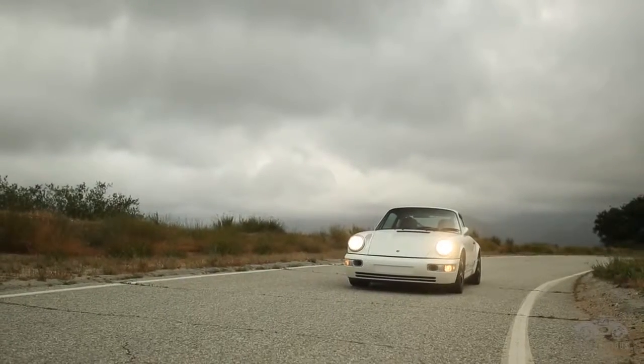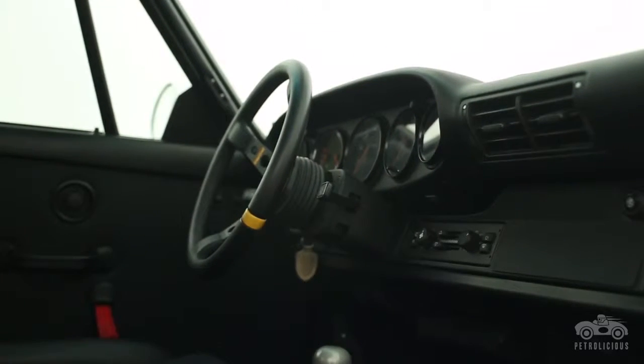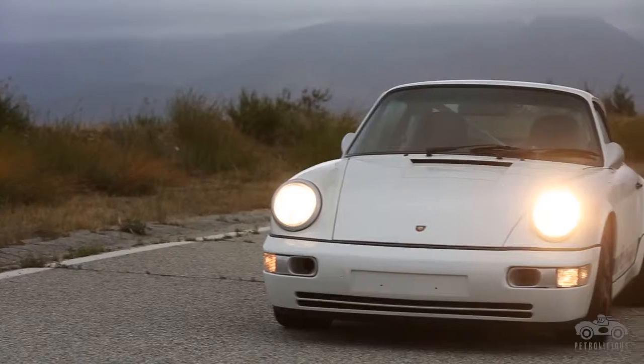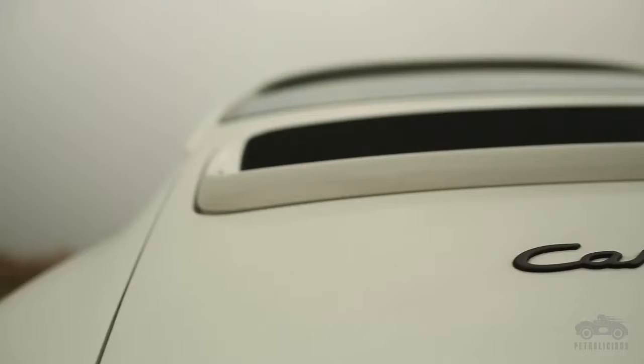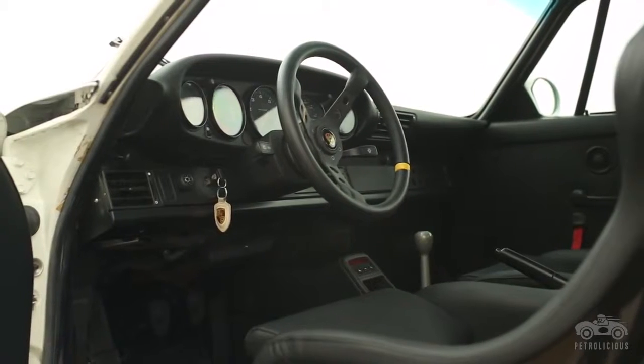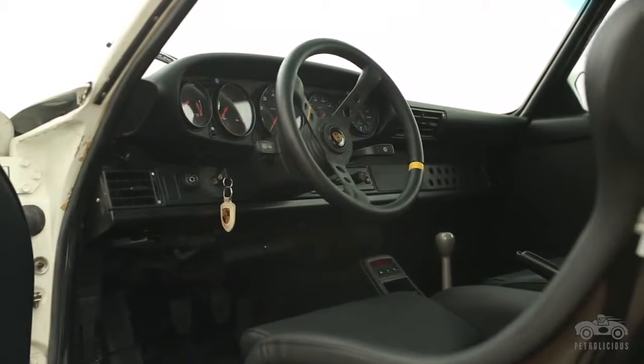The funny thing about this car is that I wasn't intending on buying it at all. It actually used to belong to a very good friend of mine, and he said to me, 'Hey, I've got this car, I'm thinking about getting rid of it, and I think it'll be a perfect car for you.' I was somewhat skeptical. I took it for a spin, and it was actually the first air-cooled car that I'd ever driven. And it just changed my world. From that point on, I was a different person.